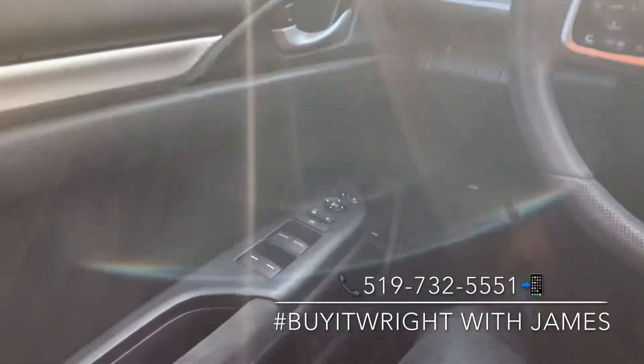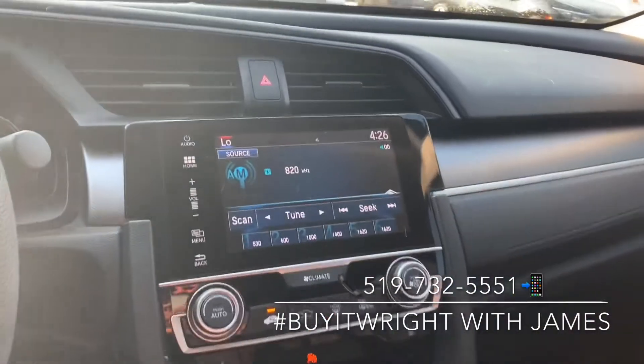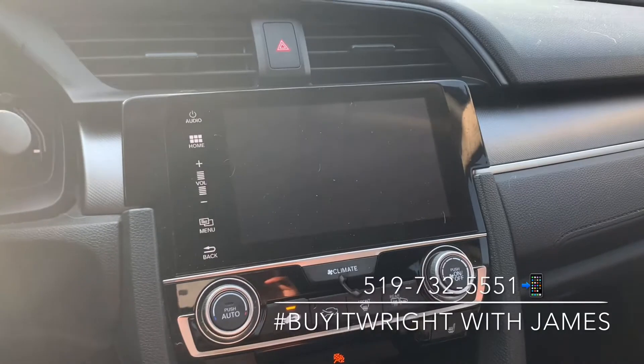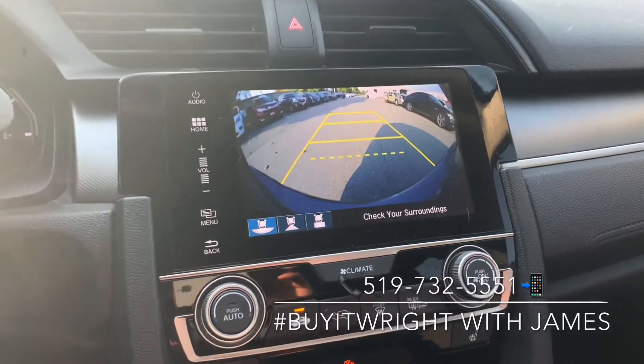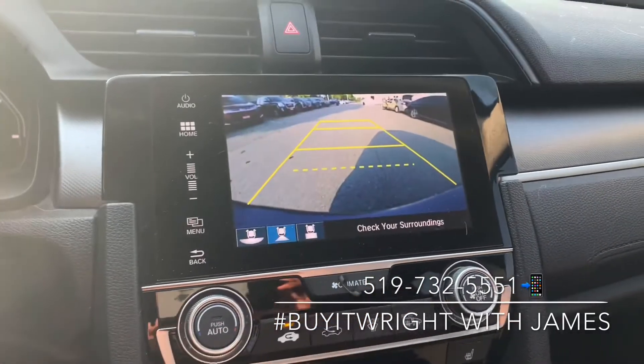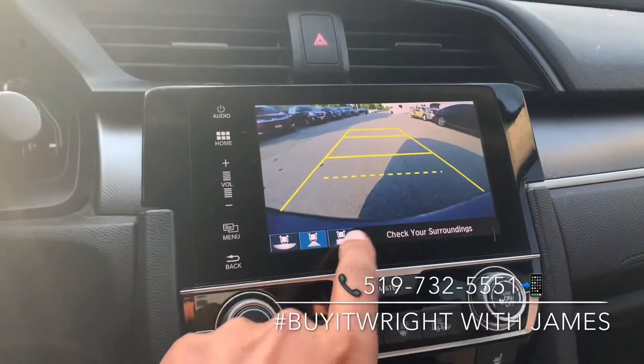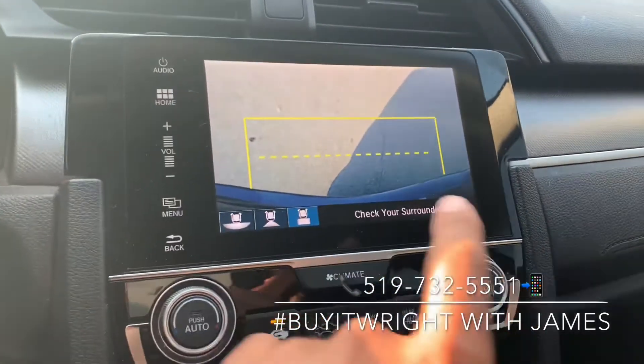On your door you have your power mirror and window switches. On the dash you have this absolutely gorgeous touch screen display. It's very user friendly and it's also displayed for your backup camera. Right now it's showing you a wide angle view so you can see what's coming beside you as you back up. You also have your regular view, and of course as you turn the wheel it's going to show you where you're going. You can also look straight down — this right here is your rear bumper.